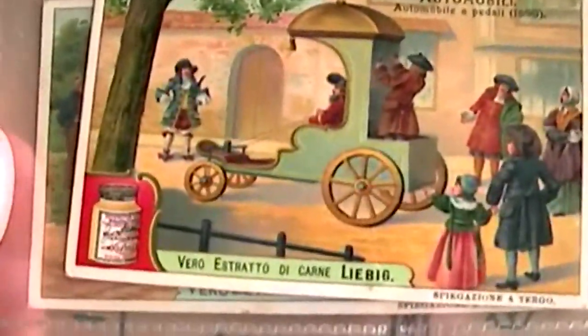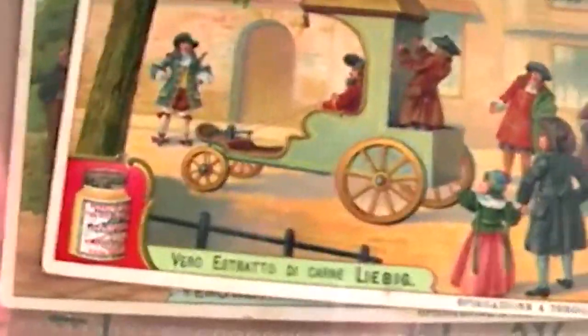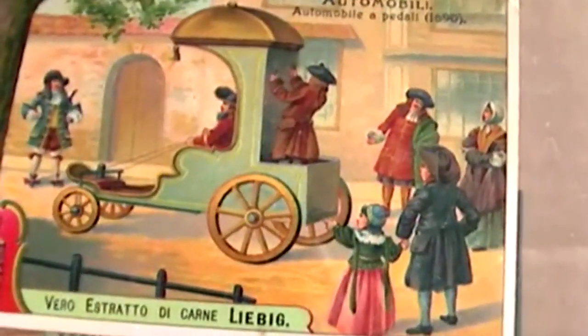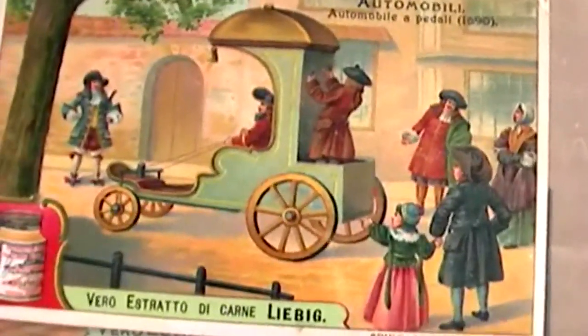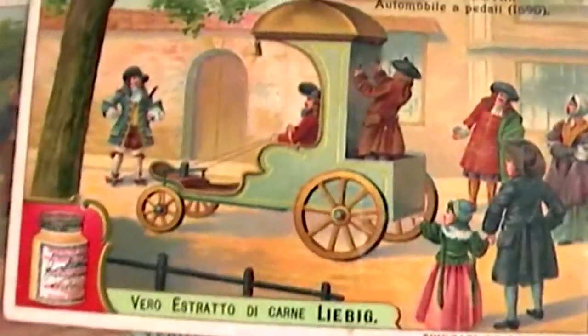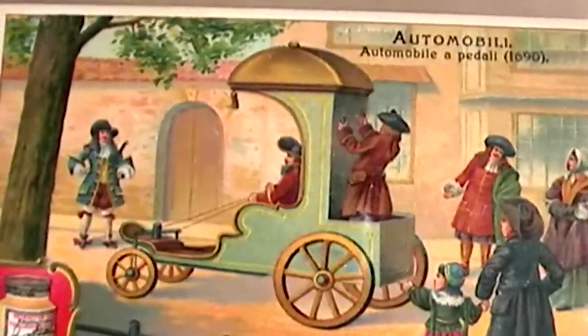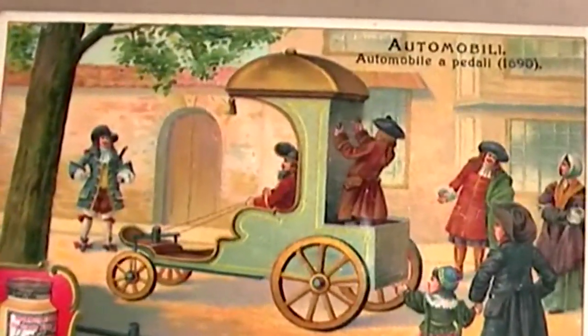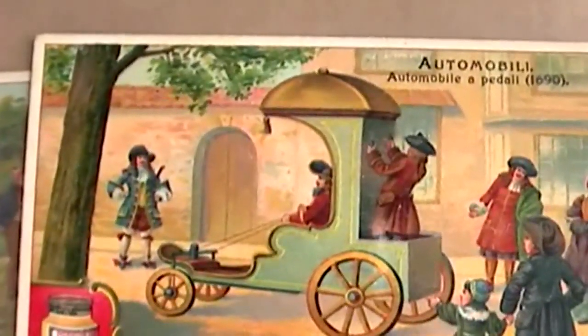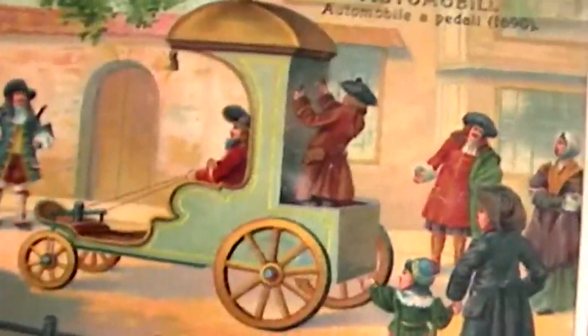In a time when the rich and affluent had many servants, someone conceived the idea of pedal power. A drawing from 1690 shows a French doctor visiting his patients with such a contraption. The artist's impression of that original drawing is found on card number three.